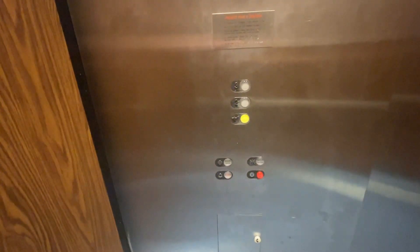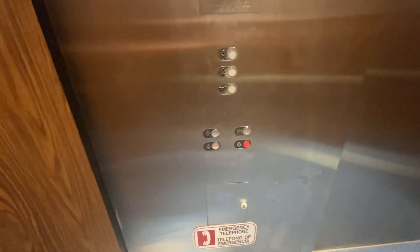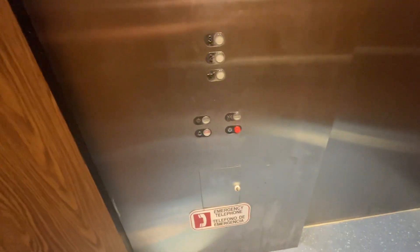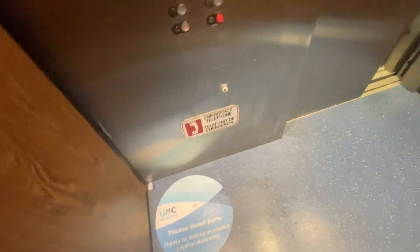Here we go. It's really cool. You're in the room. Have you ever done? You're in there and you're in the room.